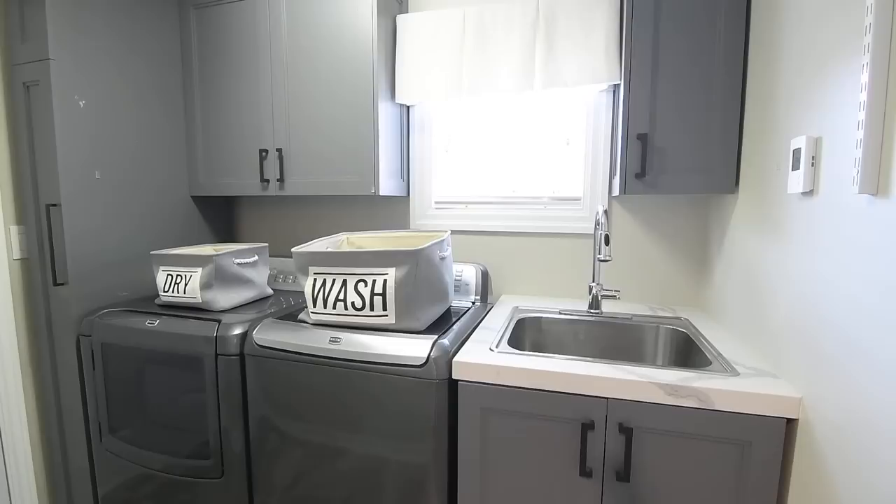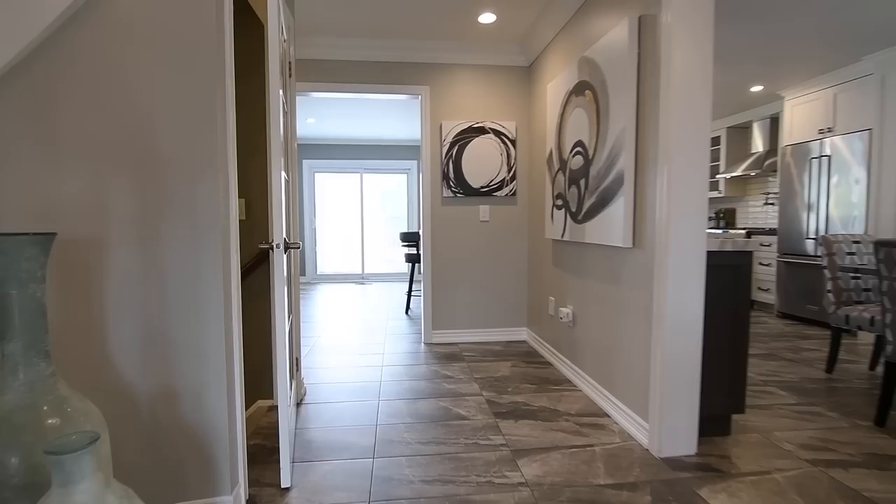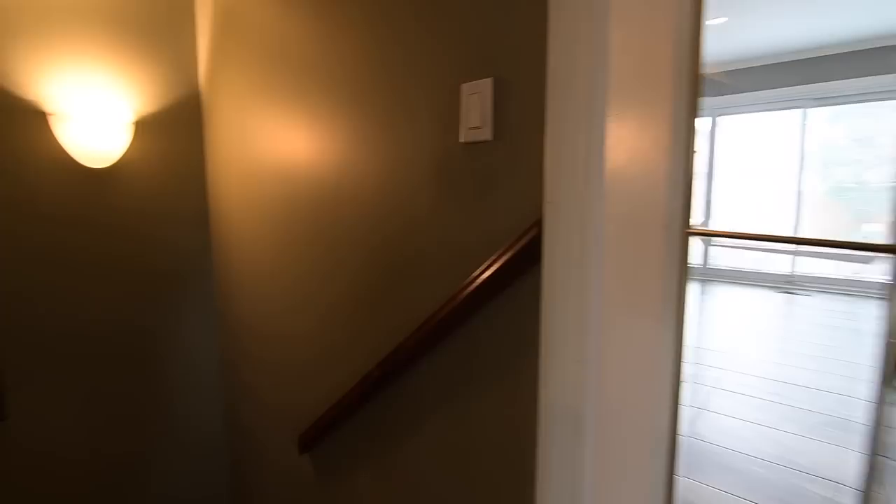The laundry room also features a washer and dryer, custom cabinetry, and access to the garage, while a French door opens to a carpeted staircase leading to the fully finished lower level, which is truly an entertainer's haven.